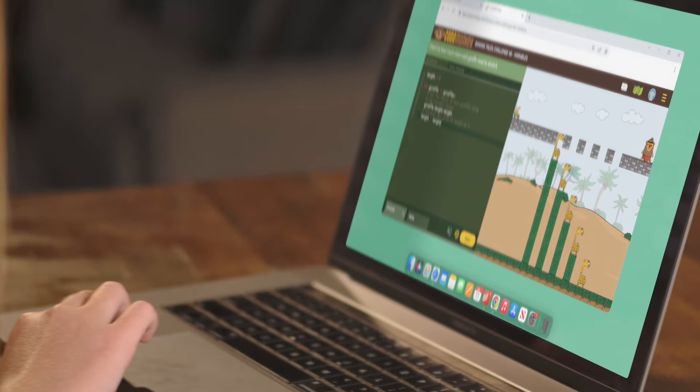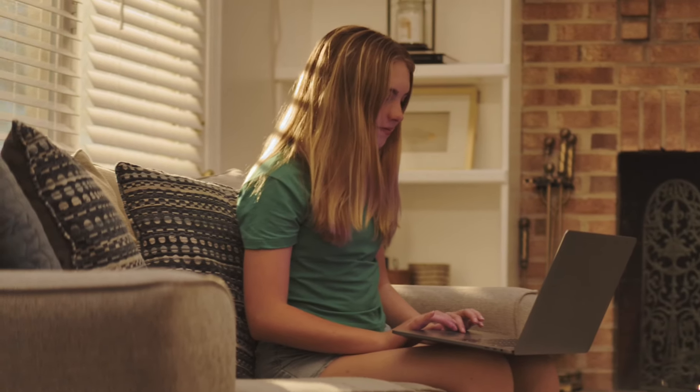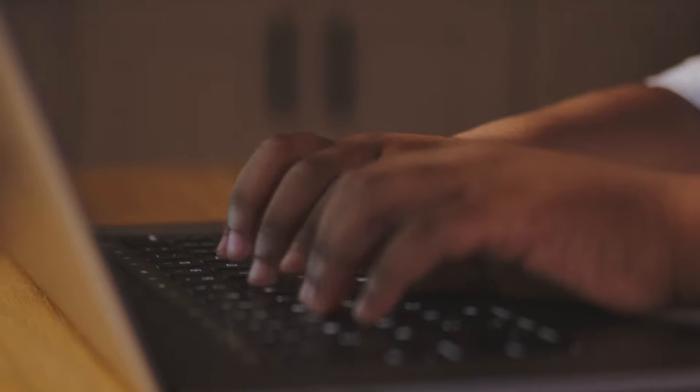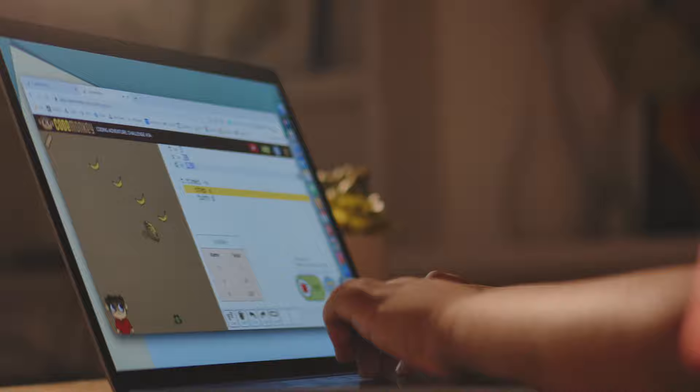Learning to code is similar to learning a foreign language. It's a demanded skill that opens the door to endless possibilities in today's world and builds up confidence. Coding helps kids to navigate easily and safely in the digital world today. Kids love learning to code with CodeMonkey's engaging, game-like courses.